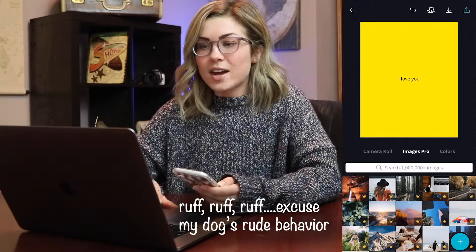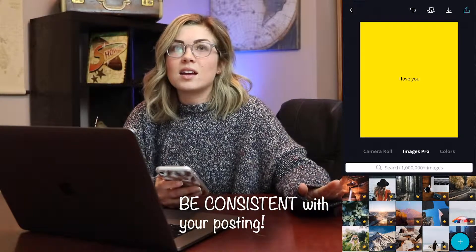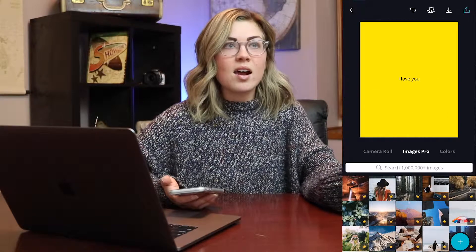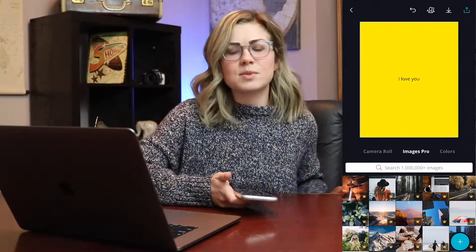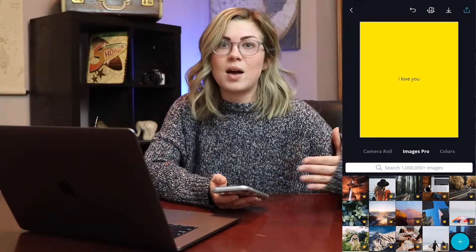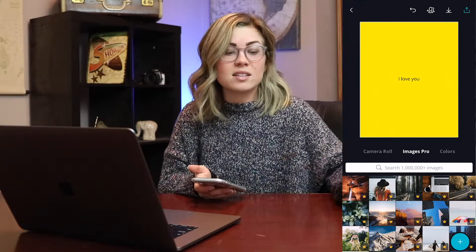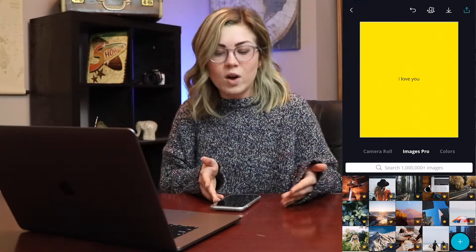The next thing I want to talk about is consistency. You should be really consistent in the beginning — if you're feeling it, post every day for a while, just until you build a bigger following. I've been posting every single day trying to give it my all. Once you get your following, you can go back down to two to three times a week. Just find what works for your followers — if you start posting a lot and engagement starts to go down, maybe don't post as much. It depends on your following and when they engage with you the most.